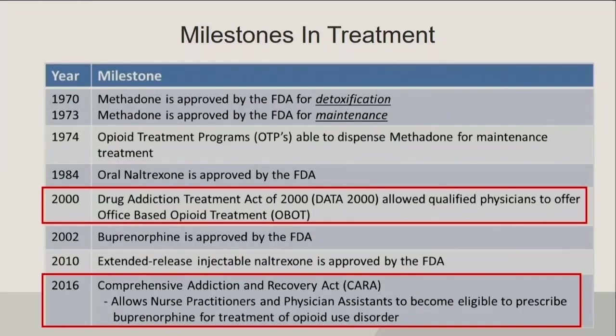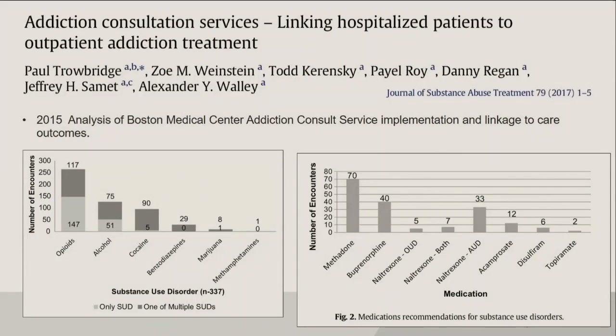There are three medicines we use primarily. Methadone — federally regulated, patients have to go to specialized programs. Naltrexone — not a favorite in the early sobriety phase, more something to discuss later when they're stable. And buprenorphine — approved by the FDA in 2002. Then there's the Comprehensive Addiction and Recovery Act, newer as of 2016, which allows nurse practitioners and physician assistants to become eligible to prescribe buprenorphine for treatment of opioid use disorder.